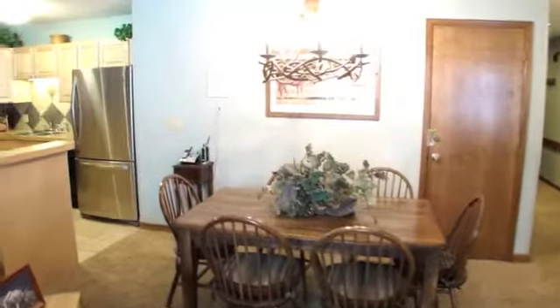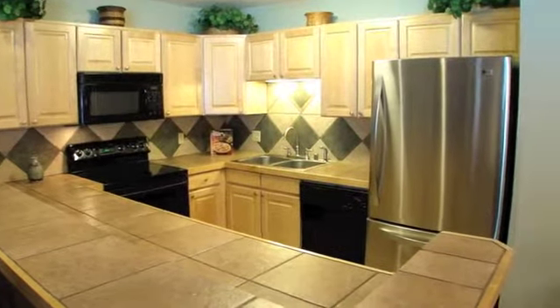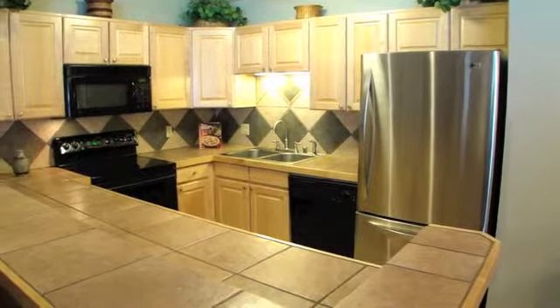Dining features a table for six, plus an additional four at the counter. The full kitchen has been completely remodeled with maple cabinets, spacious enough to cook and entertain family and guests.